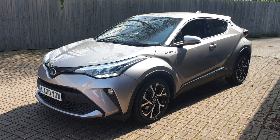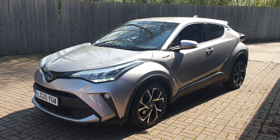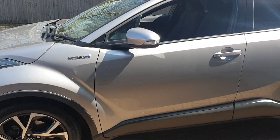Welcome to Broad Oak Approved Used Cars. This is our Toyota CHR Design. This vehicle is one owner from new, it's got full service history, hybrid, automatic, and has just over 25,190 miles.